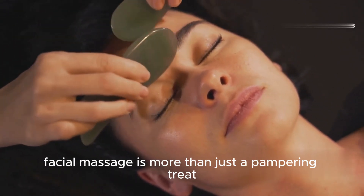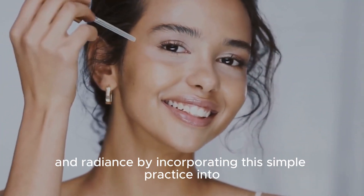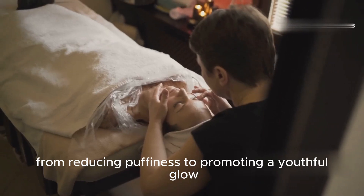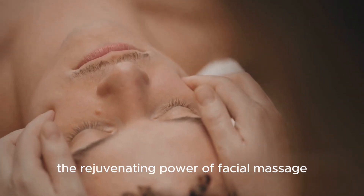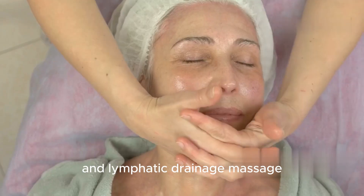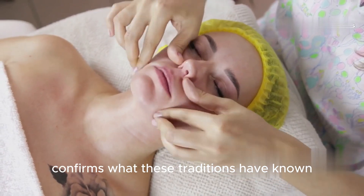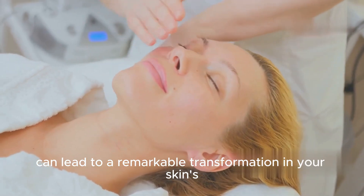Facial massage is more than just a pampering treat — it is a powerful tool for enhancing your skin's health and radiance. By incorporating this simple practice into your skincare routine you can experience a variety of benefits, from reducing puffiness to promoting a youthful glow. For centuries, cultures around the world have recognized the rejuvenating power of facial massage. In Asia, techniques like gua sha and lymphatic drainage massage have been passed down through generations. Today, modern science confirms what these traditions have known all along: gentle manipulation of the facial muscles and tissues can lead to a remarkable transformation.